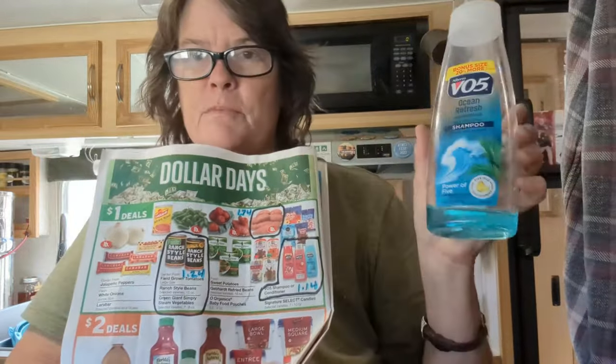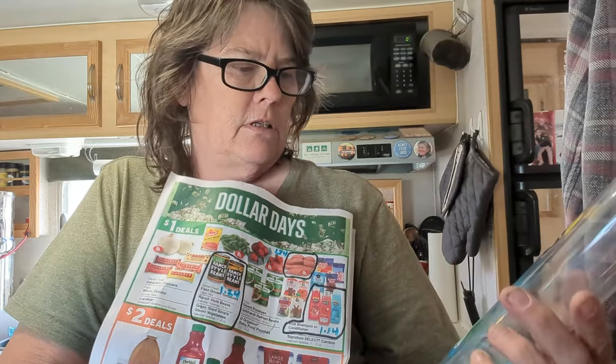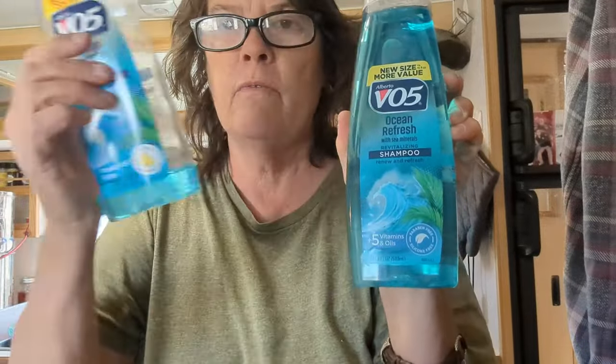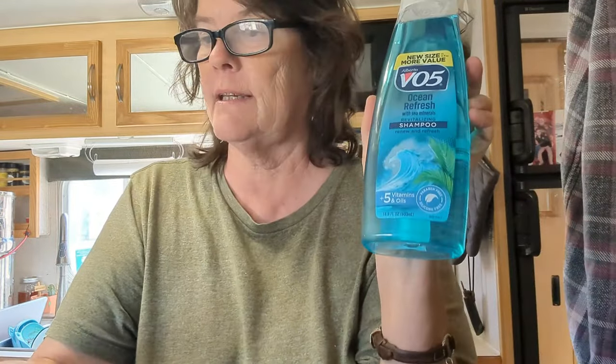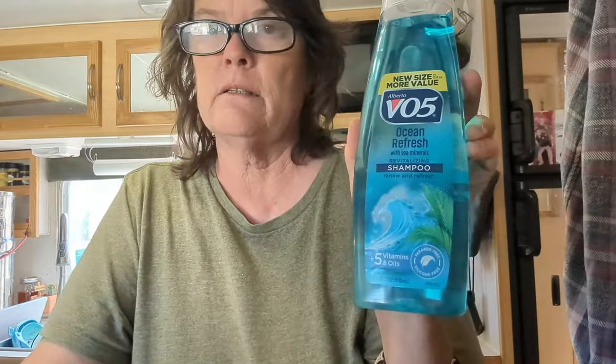They've increased by one ounce. My old bottle is fifteen ounces. This new one from Walmart is sixteen point nine ounces — almost two ounces more — for a dollar fourteen. I wasn't aware of that until I compared them. Usually everything's getting smaller, so that's odd. But either way, getting it at Albertsons for a dollar for fifteen ounces is a good deal.